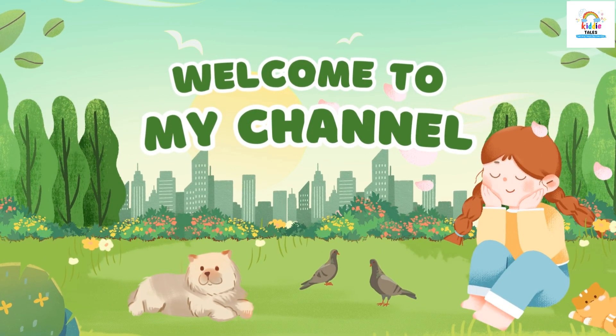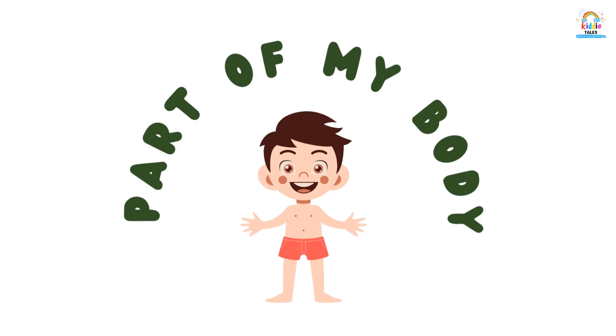Hello kids! Welcome to KiddyTex. Let's learn parts of my body.